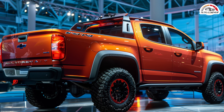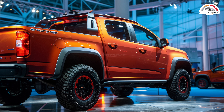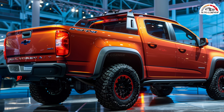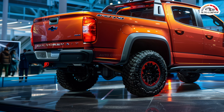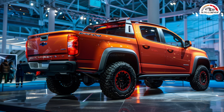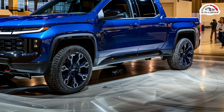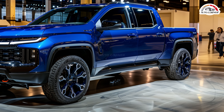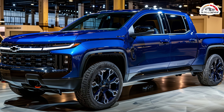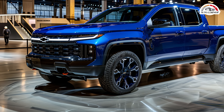New for 2024, the ZR2 Bison variant brings an enhanced off-road experience, featuring 35-inch Goodyear Wrangler Territory mud-terrain tires and aftermarket support from American Expedition Vehicles (AEV). The Bison also benefits from expanded wheel arches and a wider track. The Colorado lineup features a four-door cab with a five-foot bed across all configurations. Buyers can opt for rear-wheel drive or four-wheel drive, and with a maximum towing capacity of 7,700 pounds, the Colorado is capable of hauling campers, boats, and more.